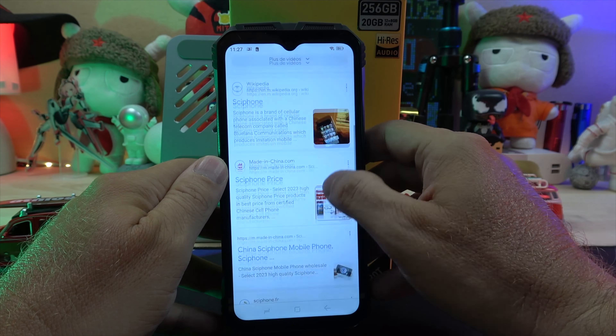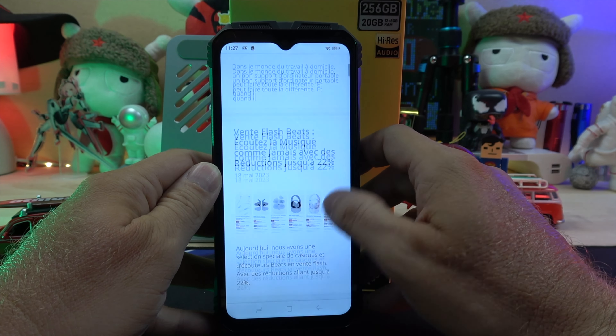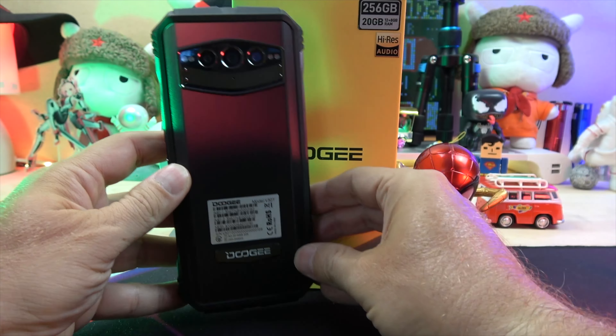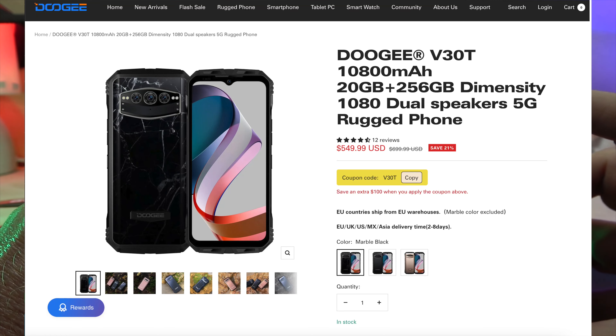Users will appreciate the V30T's gaming mode, child mode, the quality of the photos, the massive battery, and its latest generation 5G processor. This power-packed device is priced at 549 euro on the official website with a 100 euro coupon.